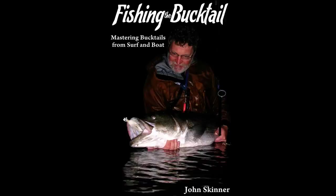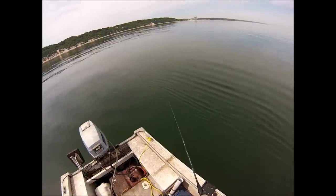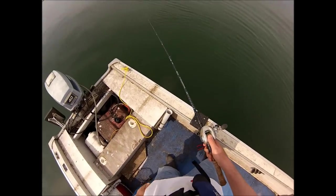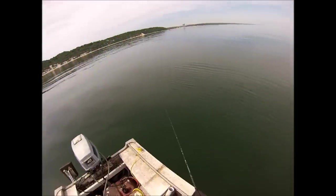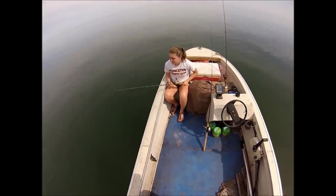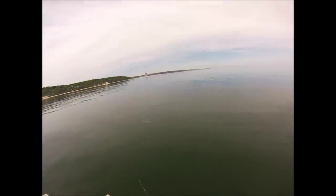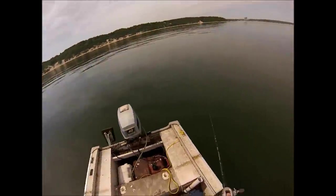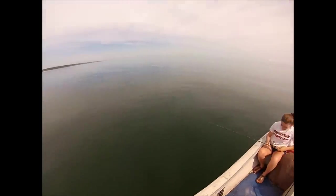I'm John Skidder and this supports my book, Fishing the Bucktail. I'm going to do something a little bit different here and take this trip and break it into two videos. It's about 13 minutes on this first part and then a long 35 minute part, and not too much editing. I think the less editing the more realistic everything is.